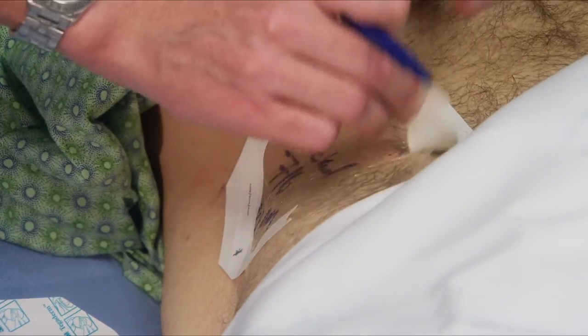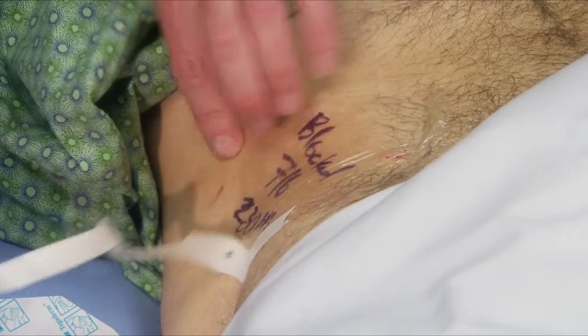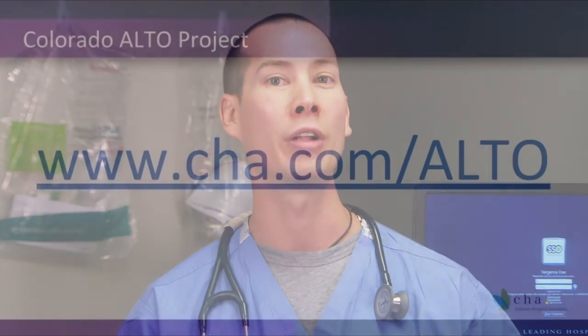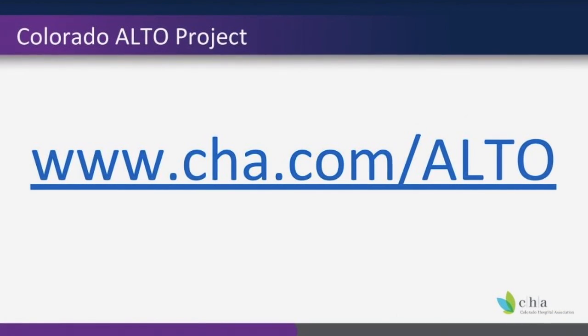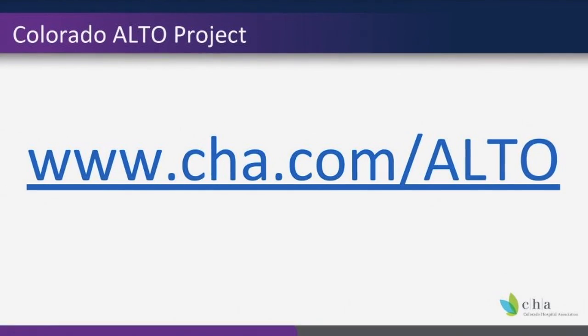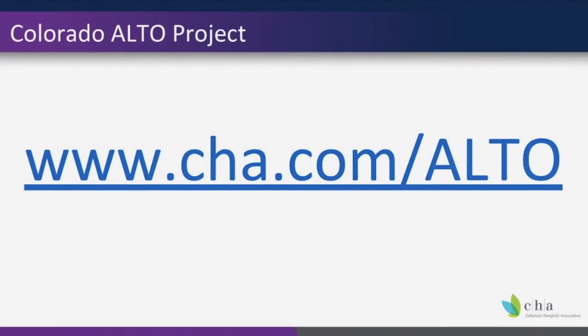Most anesthesia services won't want to repeat the block during the same hospitalization. As you can see, fascia iliacal blocks are easy to perform, but most importantly, they're effective for our patients and result in better outcomes. You can learn more about fascia iliacal blocks and other procedures at the Colorado ALTO Project website, www.cha.com/alto. On behalf of the Colorado Hospital Association, thank you for the care that you provide our patients.